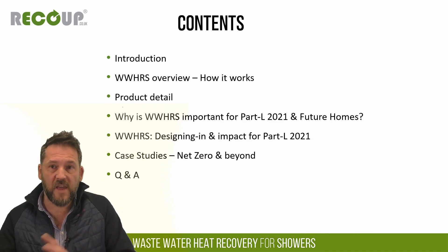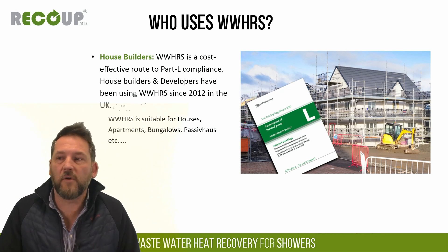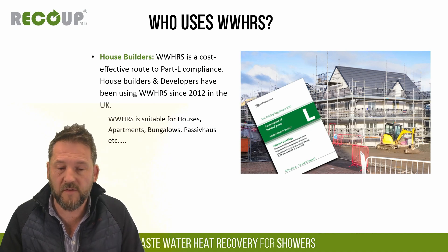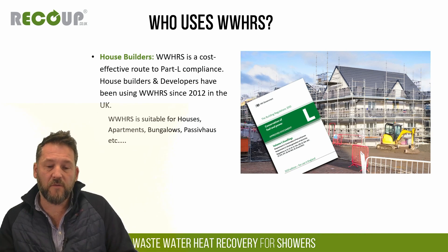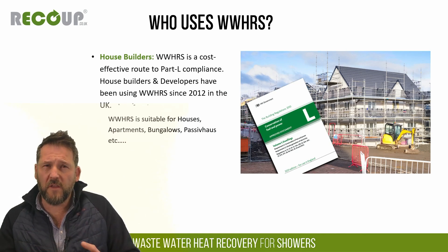We do have my colleagues Craig and James in on the chat so feel free to fire questions into the chat, but I'll pause strategically just to catch up and make sure each section has been understood as much as possible. So, who uses wastewater heat recovery? In the UK it's mainly used by new build developers for Part L compliance for new build housing. Historically we've been used on old regs since 2012-2013, but certainly with new regulations coming through it's looking more and more important to look at hot water efficiency as well as space heating.